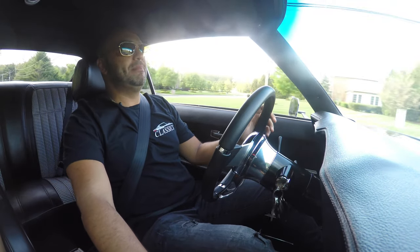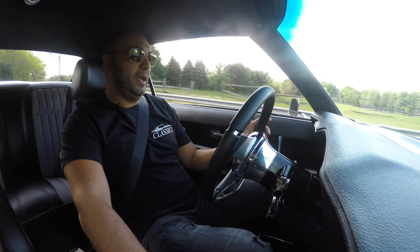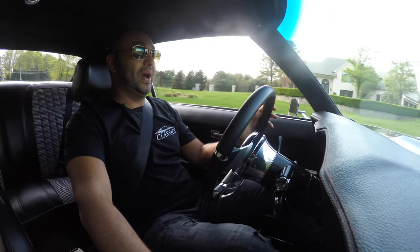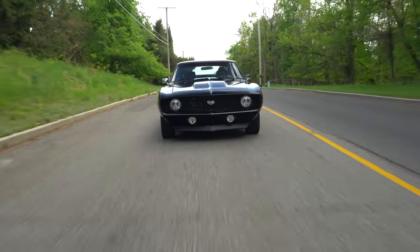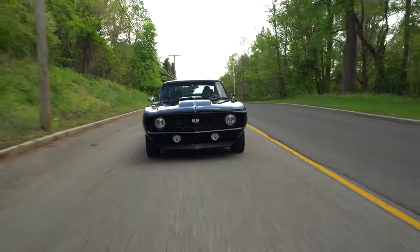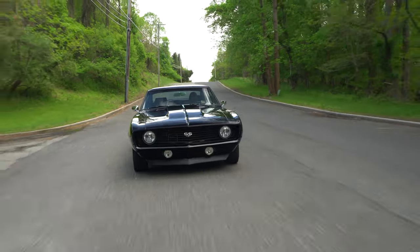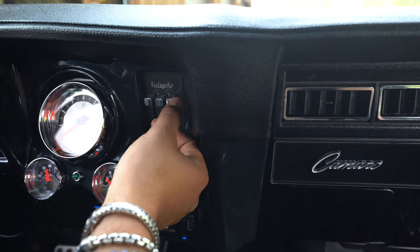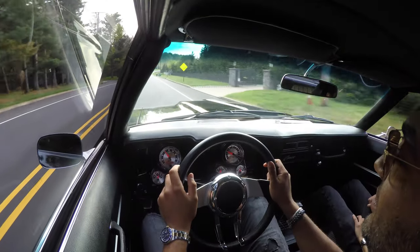This car came out of Midland, Texas, and the gentleman we bought it from was the gentleman who restored it. And wow, was he meticulous, and did he know how to build a true machine. 427 cubic inch fuel-injected motor, vintage air serpentine kit with vintage air air conditioning and heating controls, Classic Industries old-style looking gauges that look absolutely phenomenal.